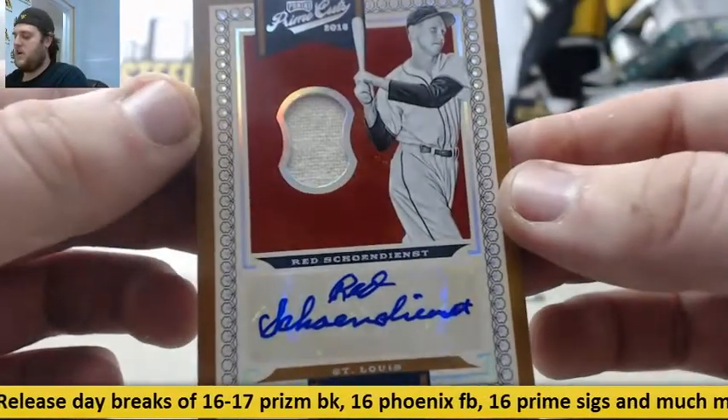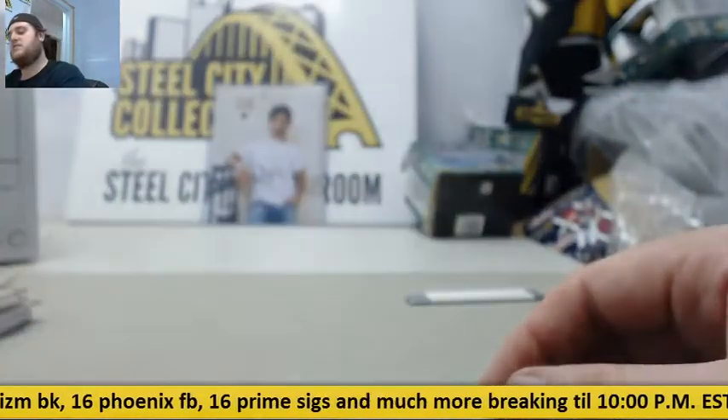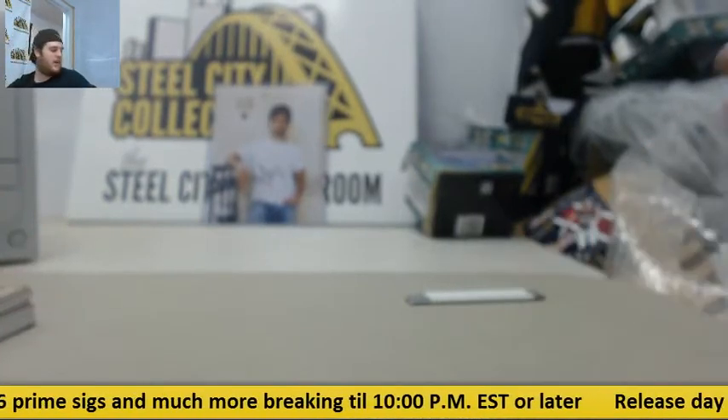And 20-99 jersey auto, Red Schoendienst for St. Louis. Thanks for the break, man. I will get that packed up and shipped out for you.